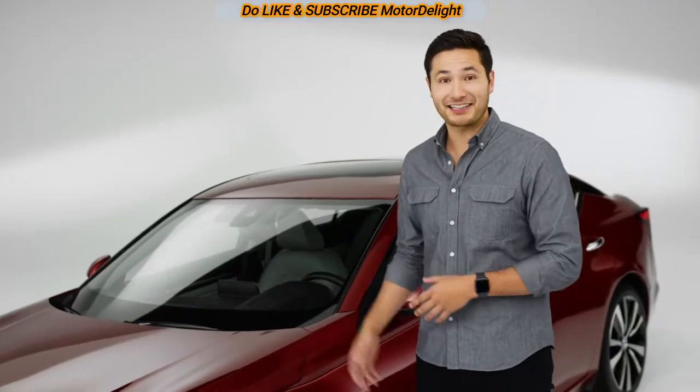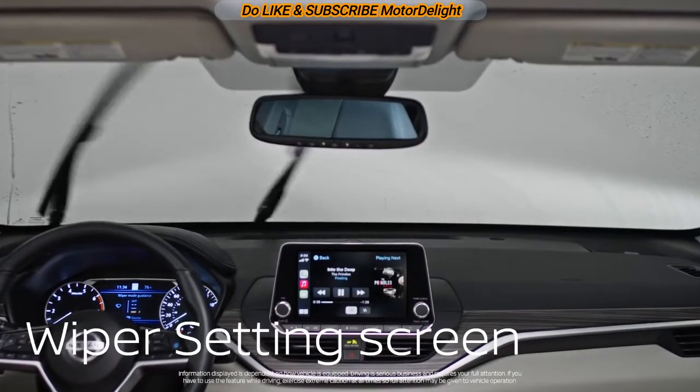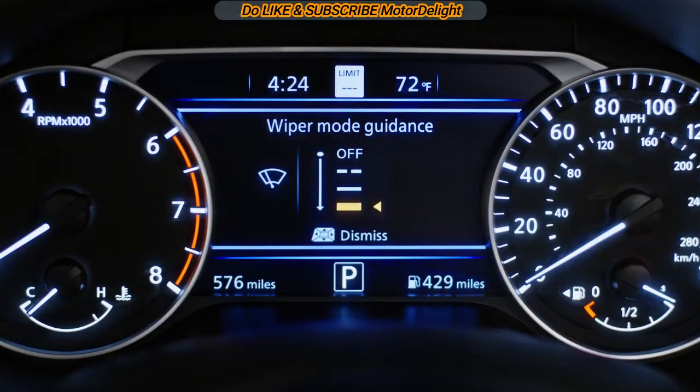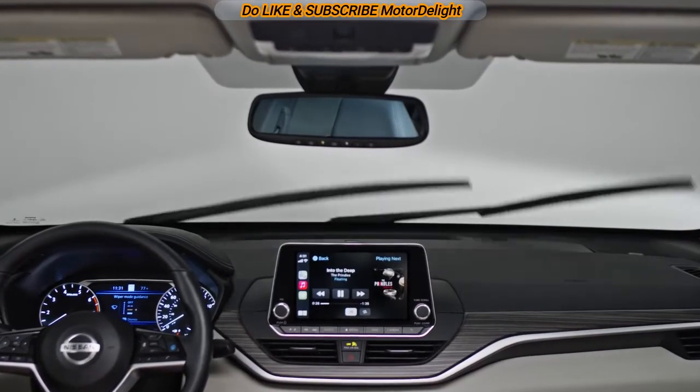You can choose your wiper speed at a glance. Nissan has taken the guesswork out of figuring out what your wiper setting is — they put the settings right on the screen in front of you, so you don't end up on a manic setting for just a few drops.